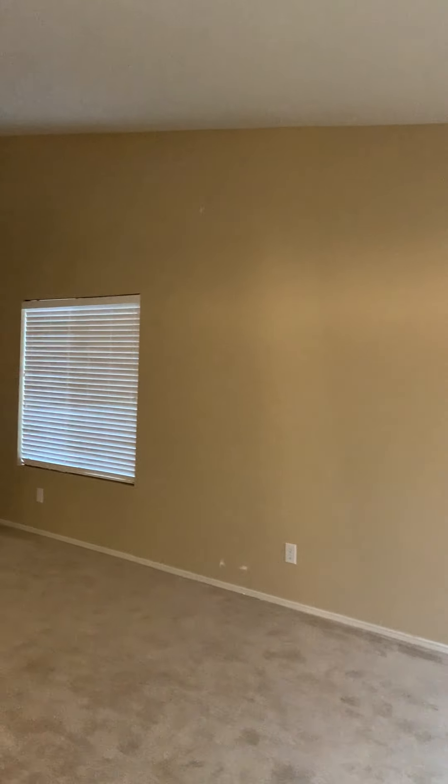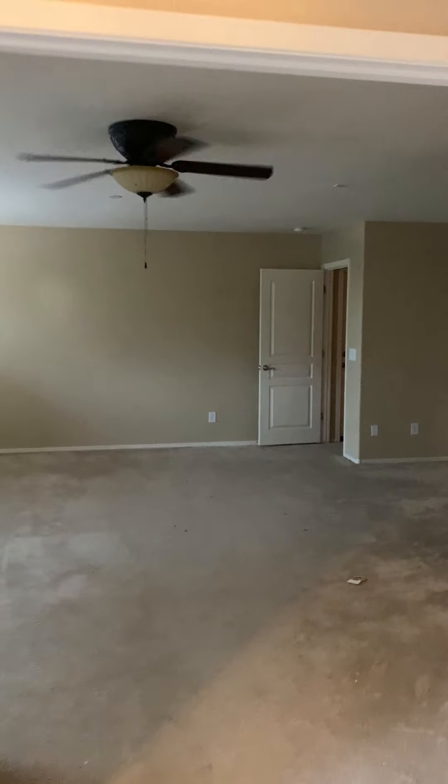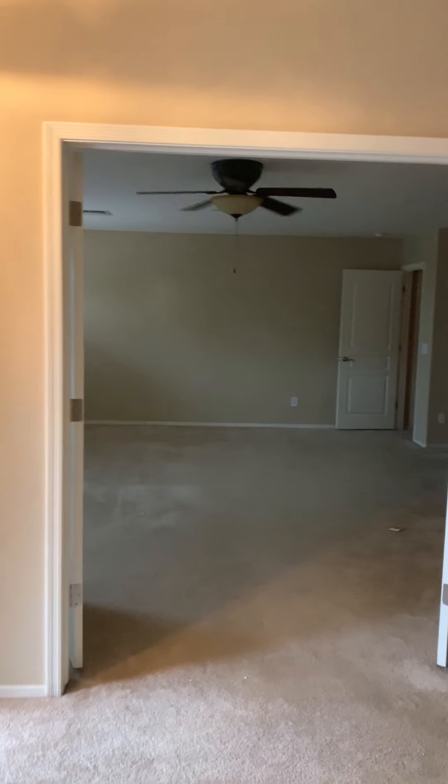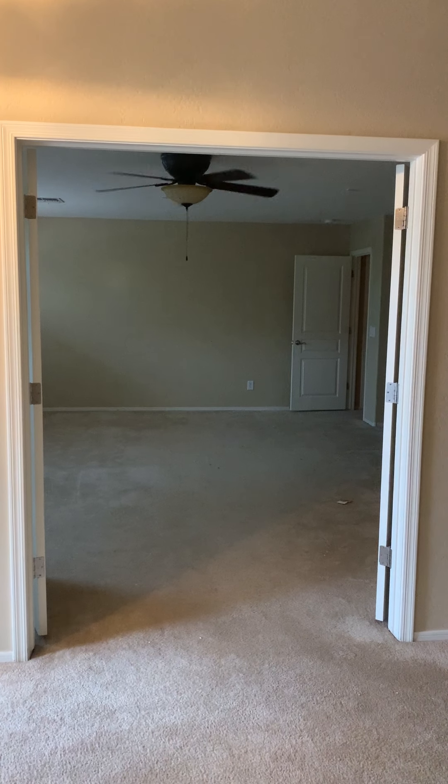There's a big hallway that goes all the way around the back side of the house. I've seen it in other floor plans where it's closed off with no door opening, but this one does have a door opening.